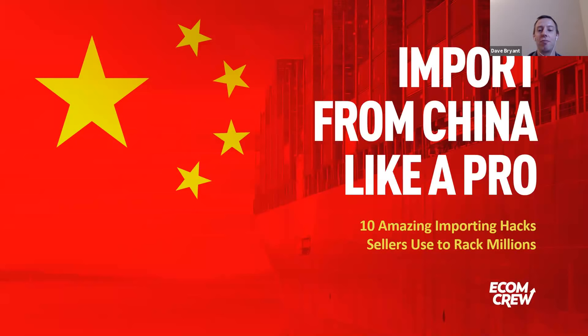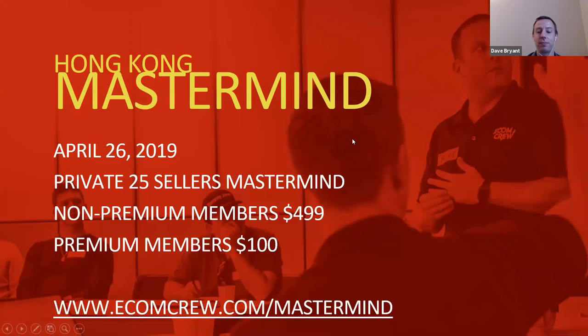I'm going to talk about importing from China like a pro. This is going to be 10 hacks that you can use to import from China quicker, easier, and more efficiently.